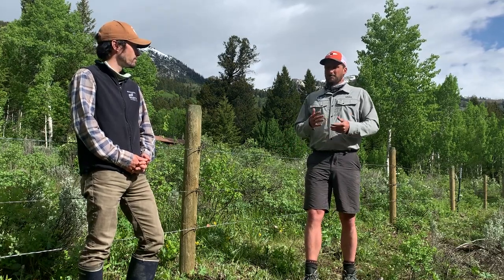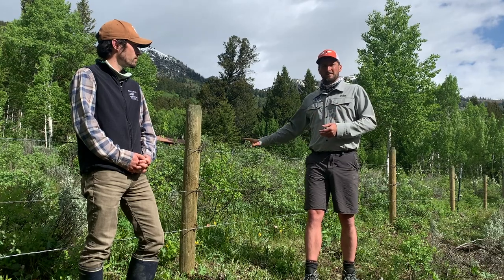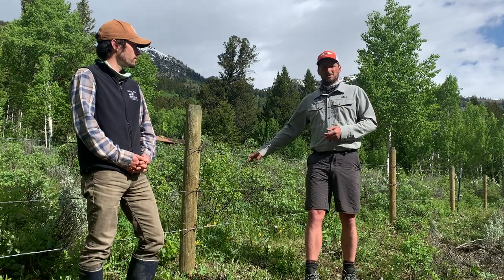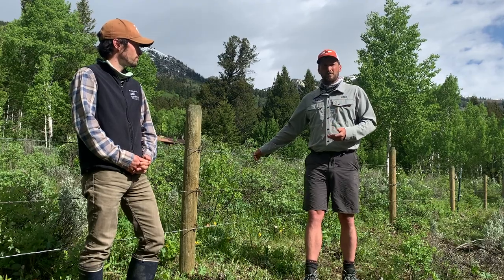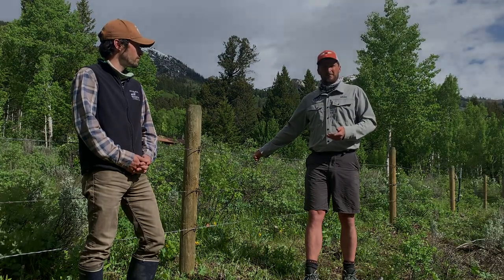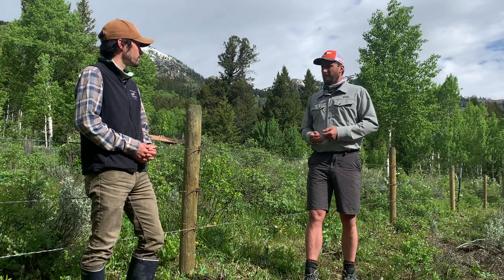That's why, as part of our commitment to conservation, we partner with the Jackson Hole Wildlife Foundation to work on fence removal or fence modification projects to help wildlife move across the landscape more safely. So Kyle, before we talk about this fence, tell us a little bit about the work of the Jackson Hole Wildlife Foundation.